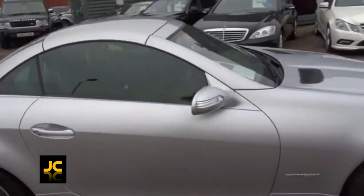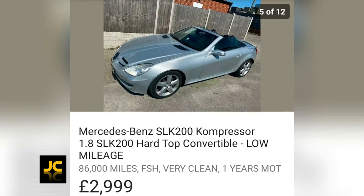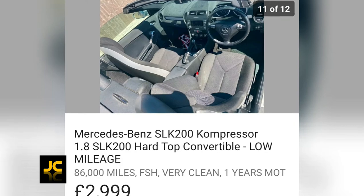I found a 2005 SLK 200 with only 86,000 miles and full history for just three thousand pounds. That is great value for money.